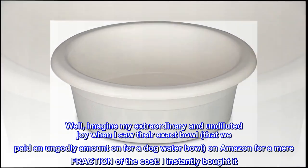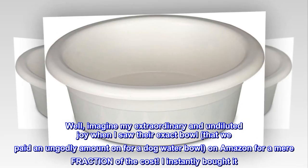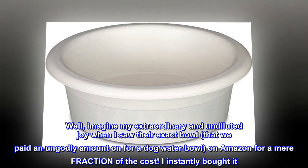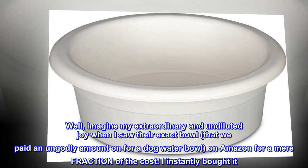Well, imagine my extraordinary and undiluted joy when I saw their exact bowl — that we paid an ungodly amount on for a dog water bowl — on Amazon for a mere fraction of the cost. I instantly bought it.